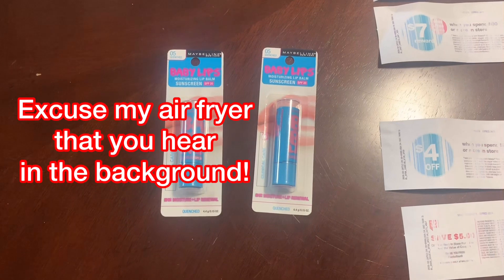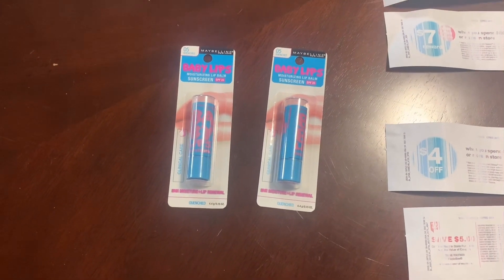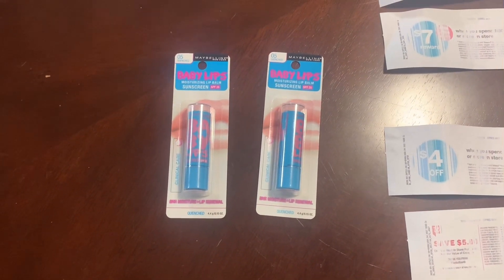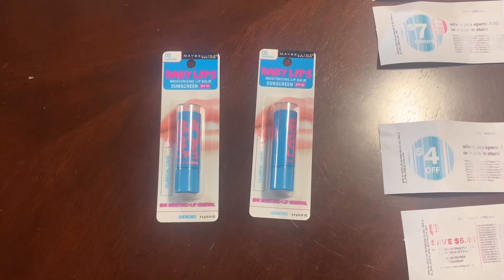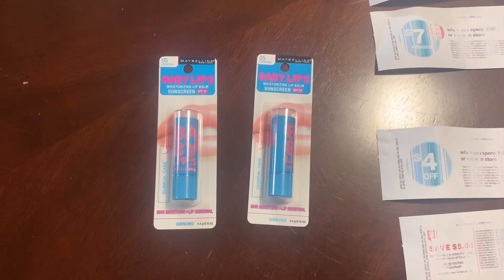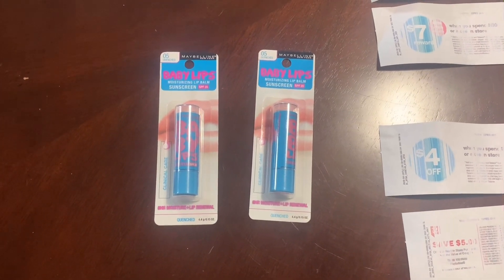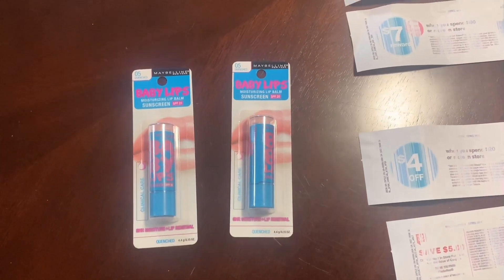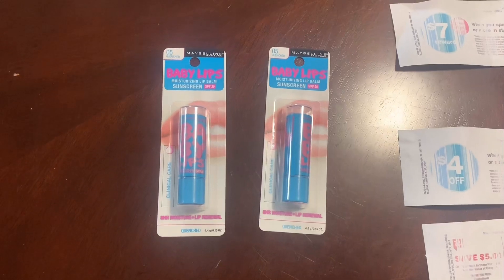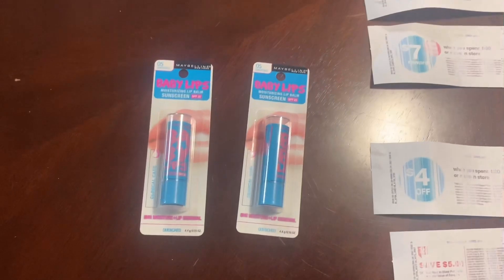I was going to do the Colgate Optic White deal because I had that $1.75 off of one coupon on my card, but it did not apply to the ones that were $2.99 — it applied to the one that was $4.99, so that was a no-go. Then I was going to do the Oral-B toothbrush deal, but I did not get the five off of three on my account. I have the six off of four, so it would have made them a little bit higher than what I wanted to pay.